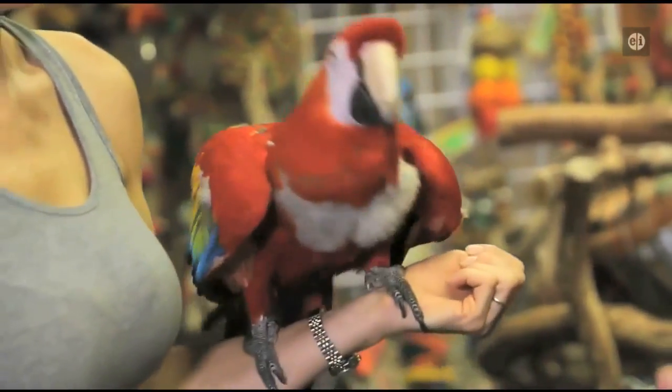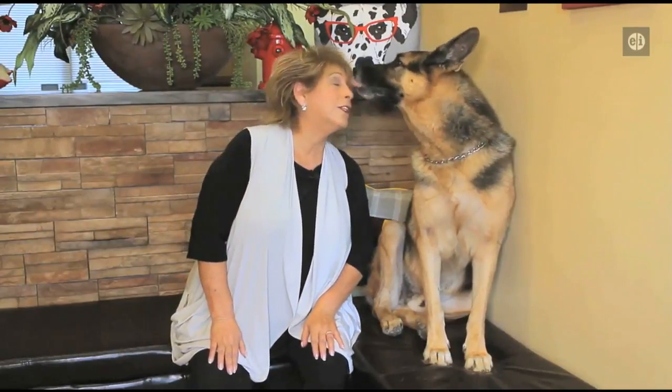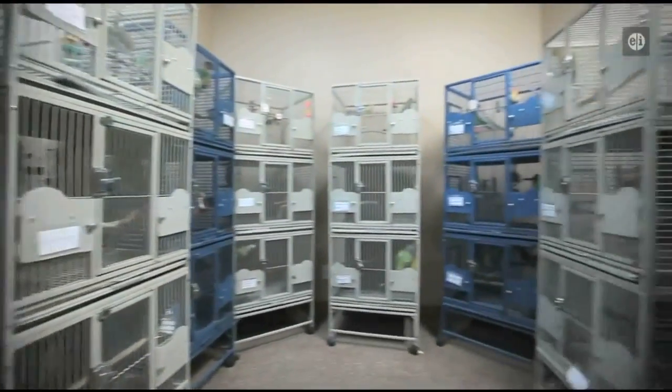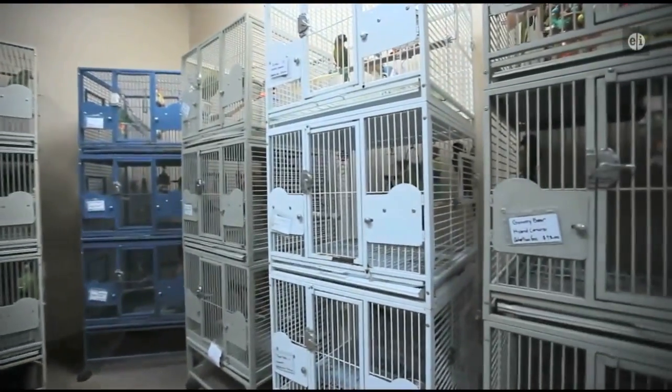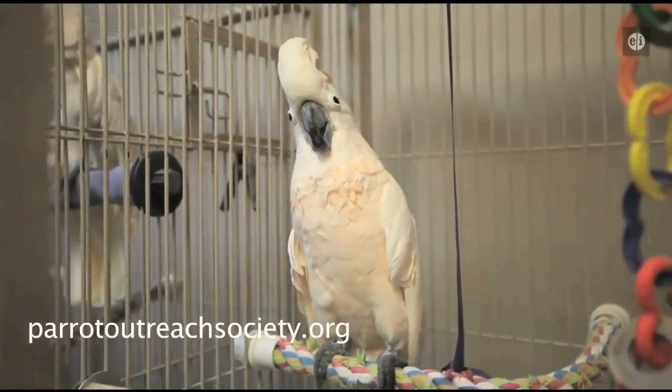Scarlet macaws can live more than 75 years in captivity — they can outlive their owners. That's the case with many of the birds at the Parrot Outreach Society. For more information about this organization, visit ParrotOutreachSociety.org.